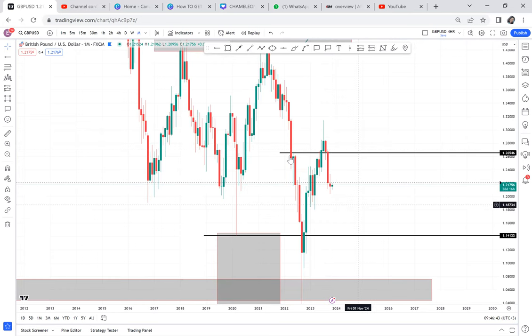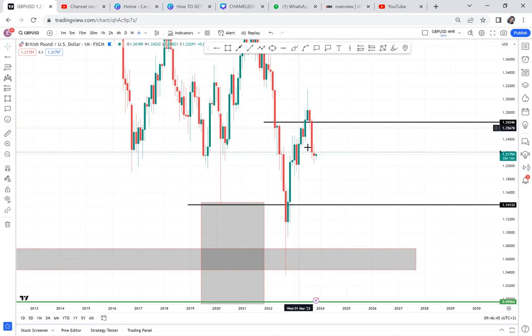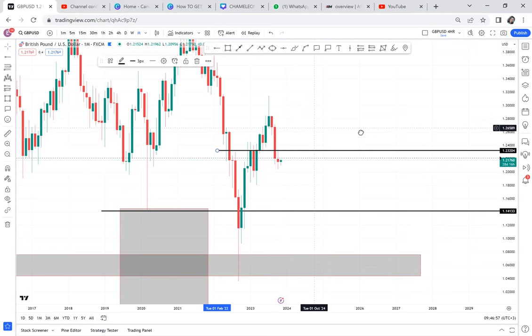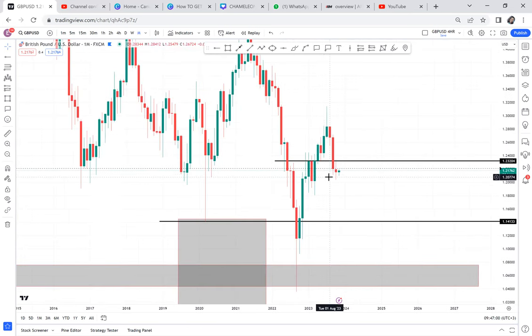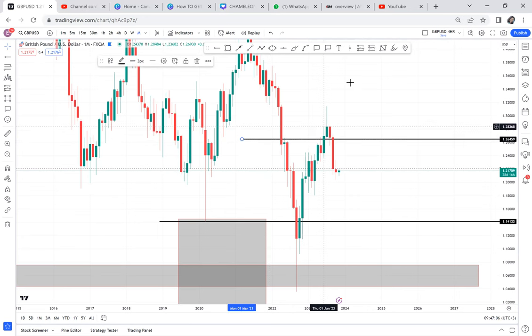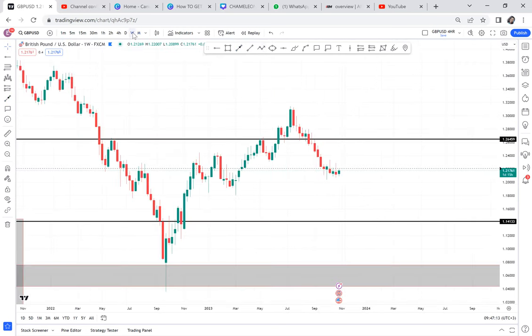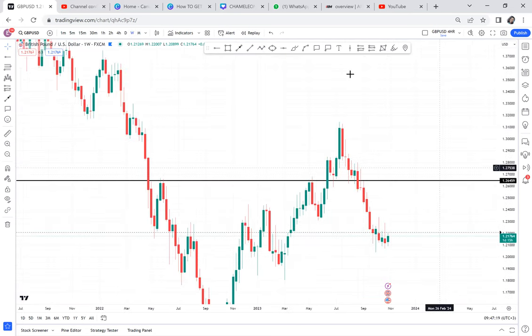The market started to make new highs: a new high and high low, a high high and a high low. But something has happened — instead of making a higher low, the market has made a lower low. Can you see? Before it made a lower low, when this market broke resistance and made this high, what happened in the weekly timeframe is that they activated pattern three. Pattern three was activated, and this is our pattern three.